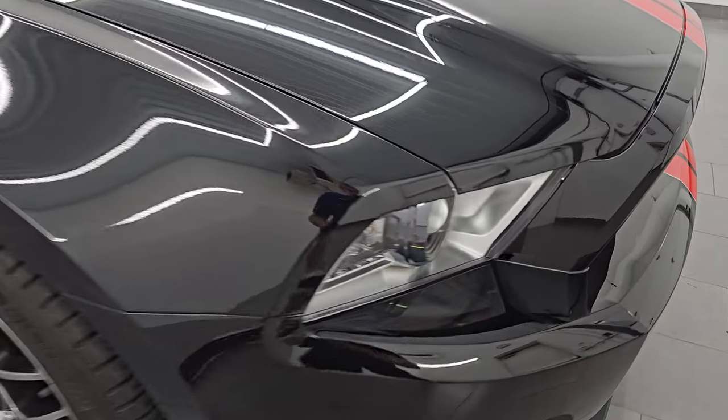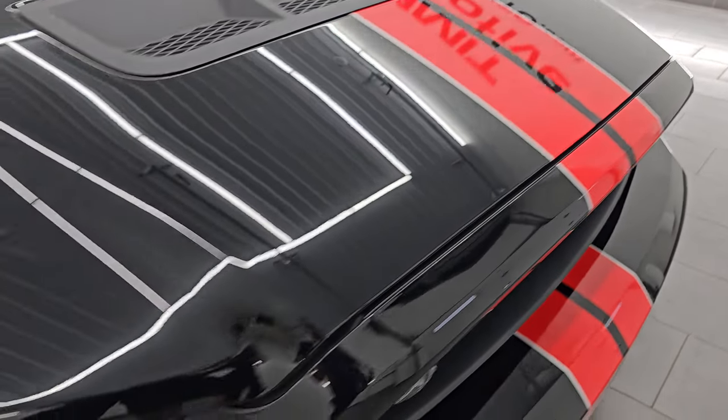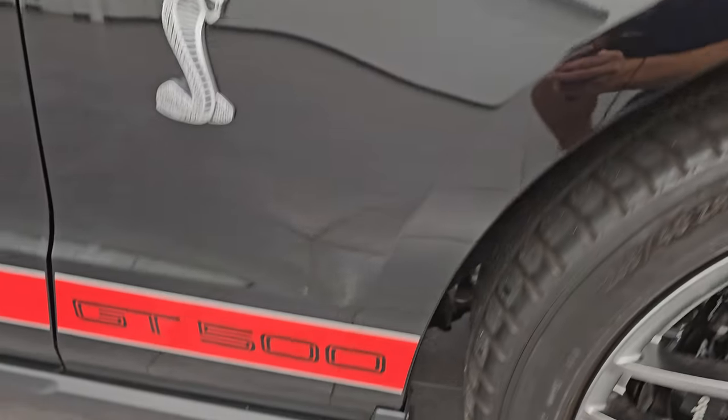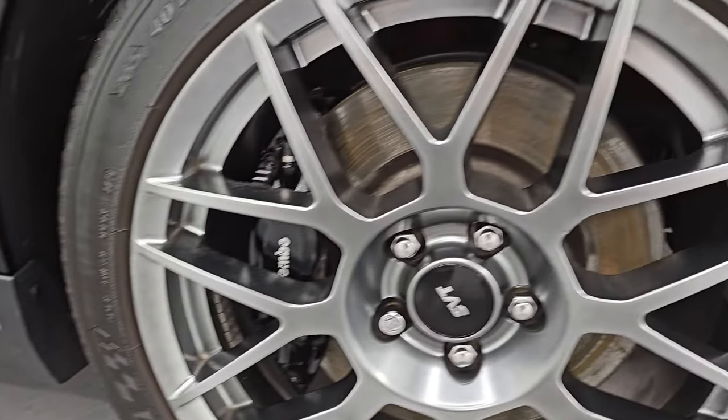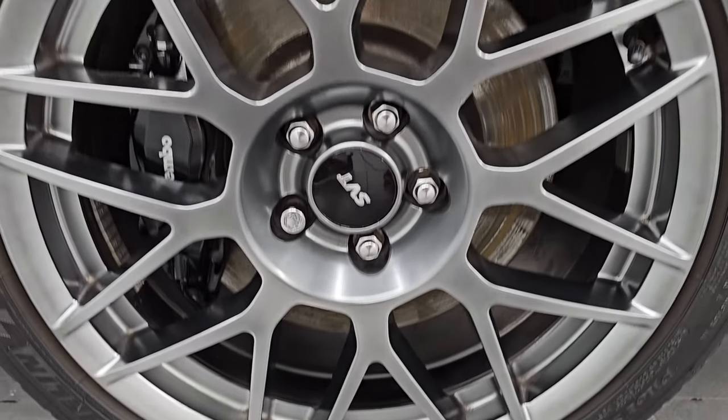I didn't see any dents or dings on that hood. I didn't see any corrosion on the lip of the hood, which is where you want to look on these cars. The passenger side front fender is in excellent condition as well, and the passenger side front wheel has no scuffs, no scrapes — very, very nice.